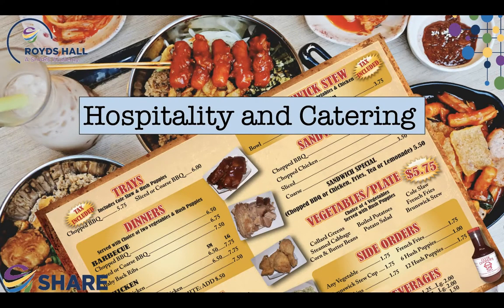Welcome to Hospitality and Catering. This is a vocational course that offers its students the chance to learn about all aspects of the hospitality and catering industry, from B&Bs through to holiday resorts and beyond.